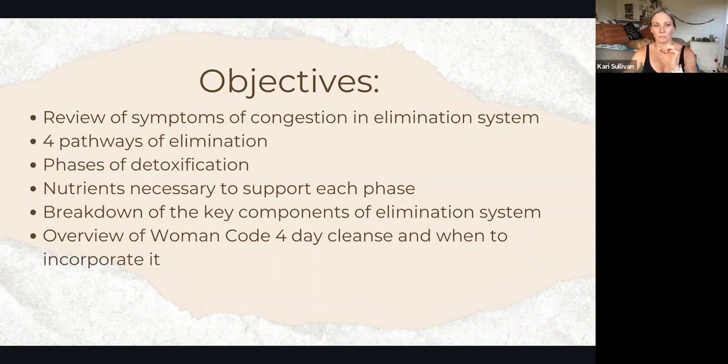We'll do a slight review of the Woman Code four-day cleanse and when you would want to incorporate it. I feel very wrong just reposting her cleanse because that's her information. I provide links to a free PDF with the full content of the cleanse — it just felt very wrong to copy it all and bring it over, so I'll link that for you.